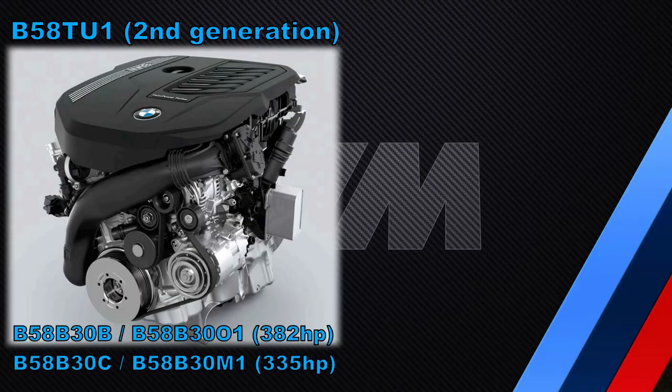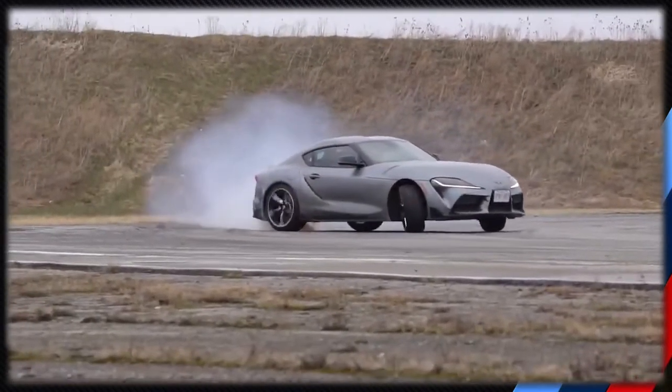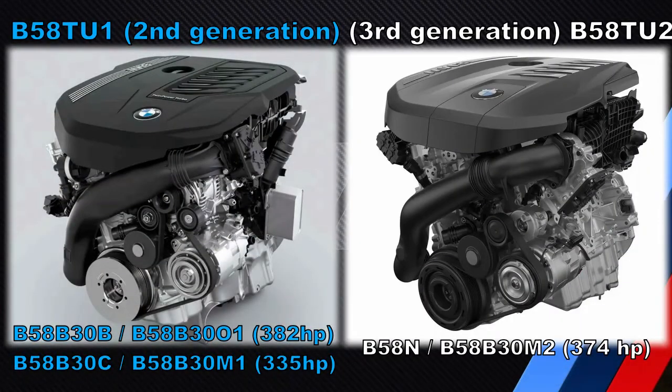That B58 came in two versions: the B58B30B, also known as the B58B3001, which produced 382 horsepower, and then there was the B58B30C or the B58B30M1, which produced 335 horsepower. These two versions were both found in the Supra as well. Now we have the third generation B58, which is the B58B30M2. This one appears to be a further evolution of the B58B30M1.